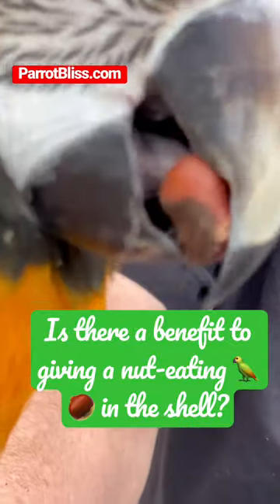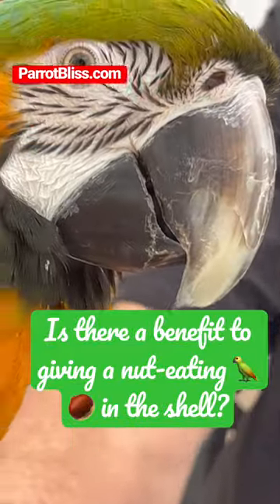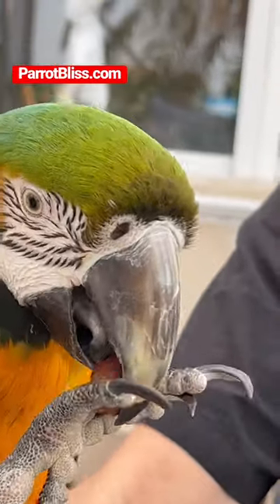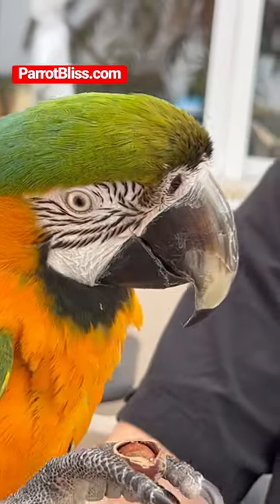So this is so interesting. We just gave her a nut. Now she stopped. We think she has the hazelnut, but she was just chomping on the shell. And we're looking at it and she was rubbing her beak on it.